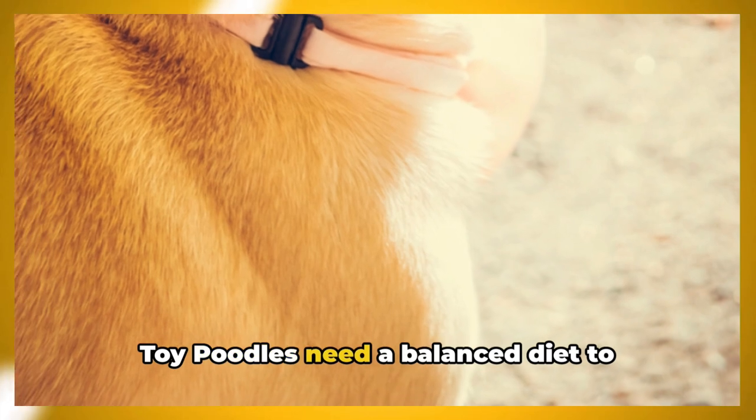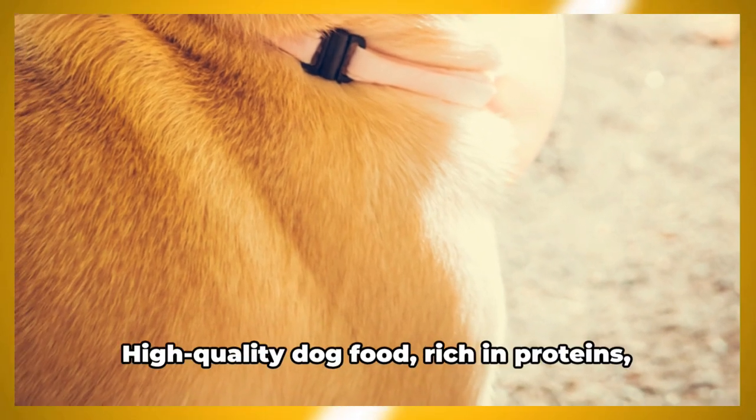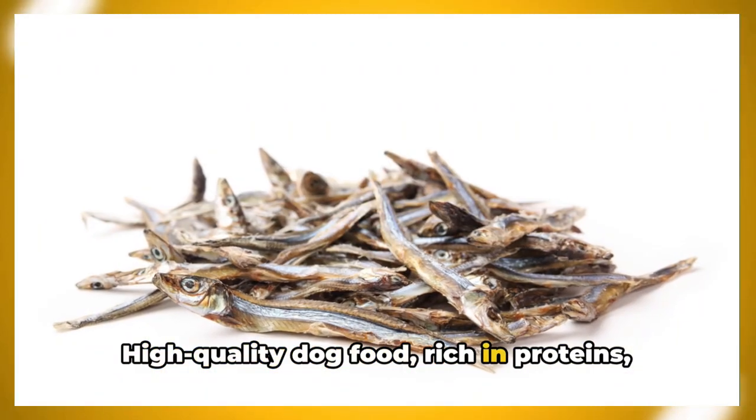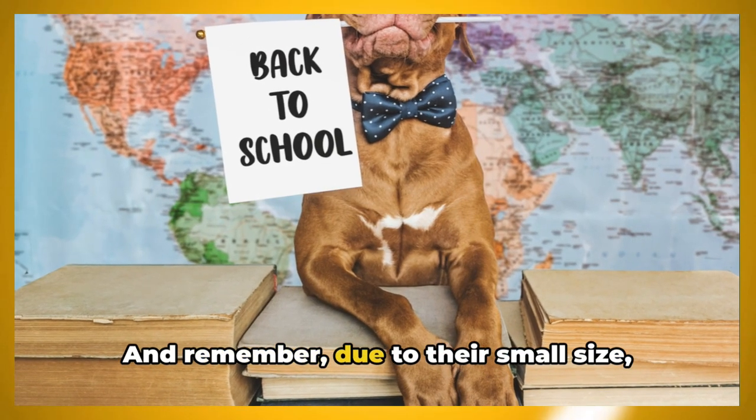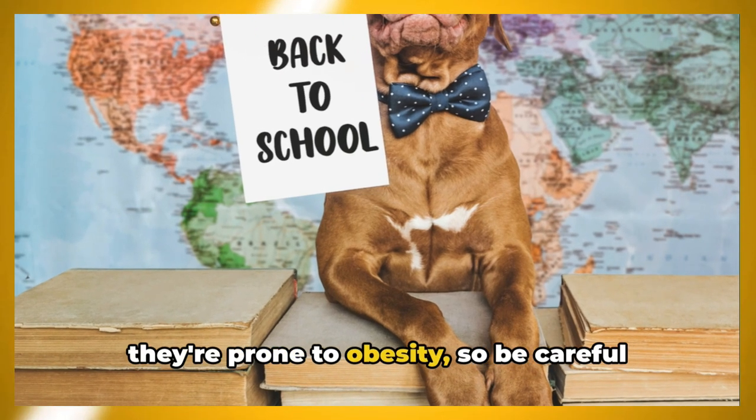Toy poodles need a balanced diet to maintain their health. High-quality dog food rich in proteins, fats, and complex carbohydrates is ideal. Due to their small size, they're prone to obesity, so be careful with portion sizes and treats.